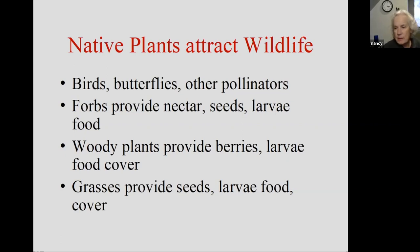Native plants attract wildlife — this includes birds, butterflies, other pollinators, snakes, frogs, toads — there's nothing, in my opinion, better than going to my garden in the morning and seeing who's hanging out here today. They provide nectar, seeds, and larvae food. Woody plants are also very beneficial in that they provide berries, larvae food, and cover — and many are great nectar plants too.